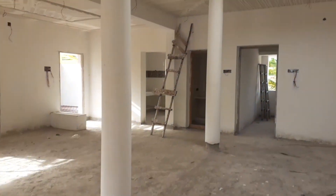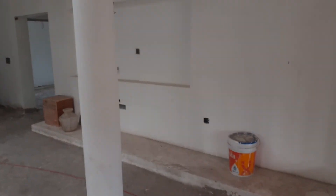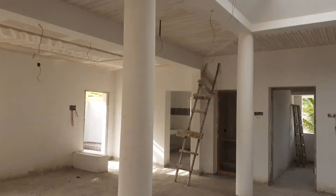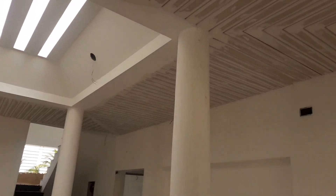This is the front entrance. The front entrance has sunlight and a wall ceiling. The center is also a wall ceiling.